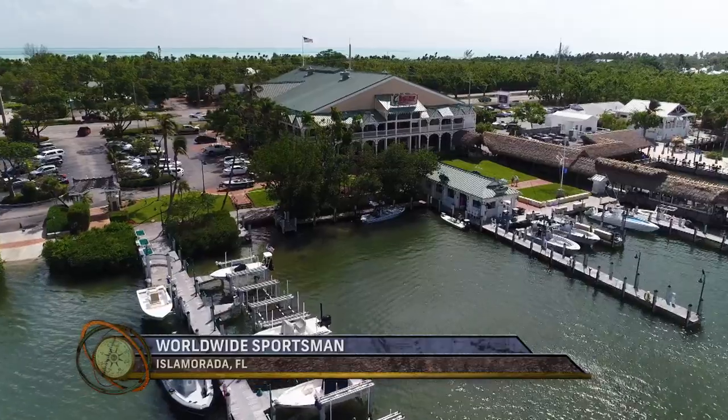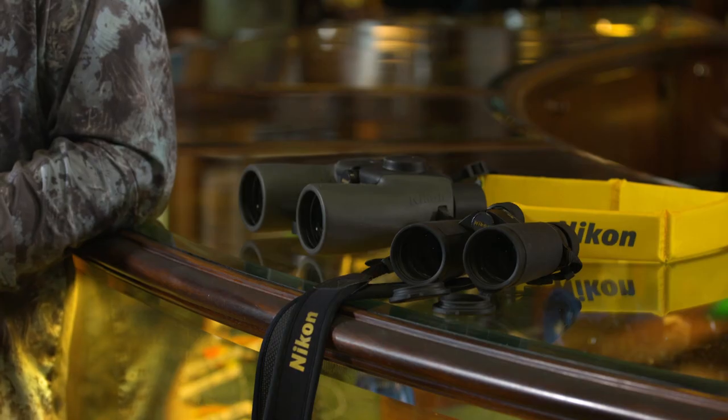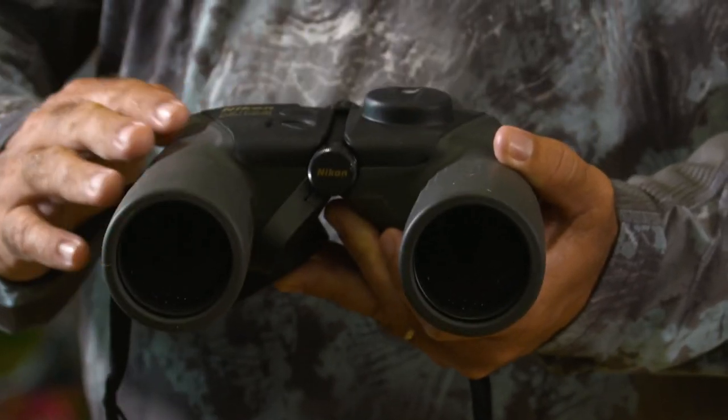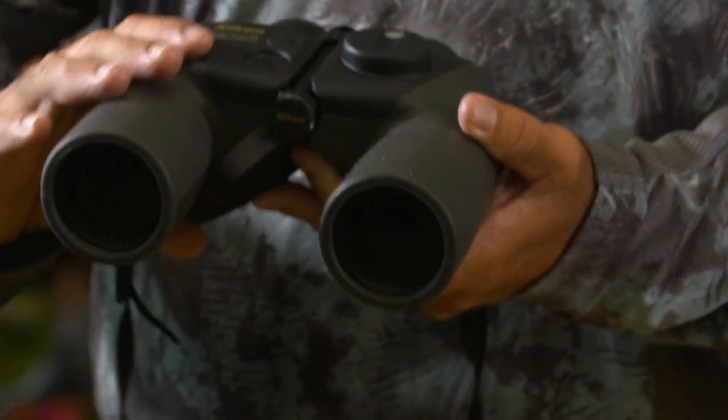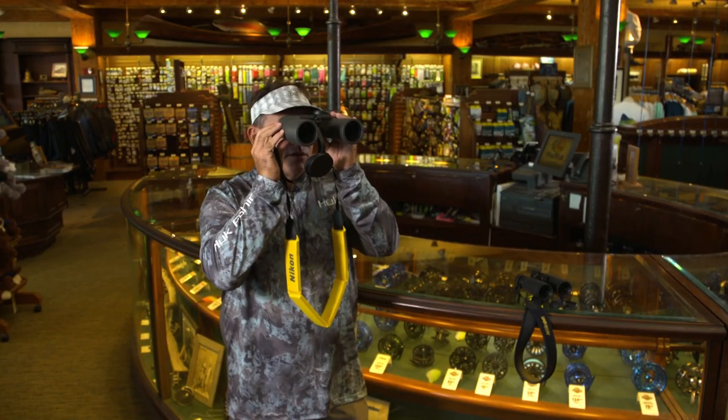Using binoculars in saltwater fishing is one of the most effective ways to find fish, whether it's inshore or offshore. I learned at an early age mating on charter boats that if you find the birds, you find the dolphin, and using a 10-power pair of binoculars you're going to find 10 times more birds and 10 times more fish. This is a standard 7x50 set, which is good offshore — it's kind of rough and you don't want something too powerful that you can't hold steady. These are from Nikon and they have a compass built in — so if I see birds I can read '220 degrees,' tell the captain, and steer right to the fish.